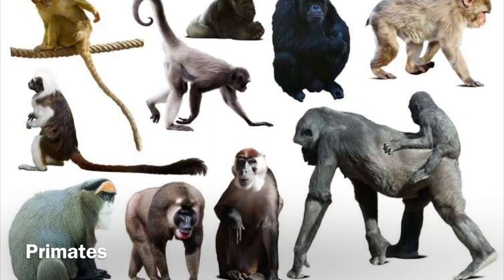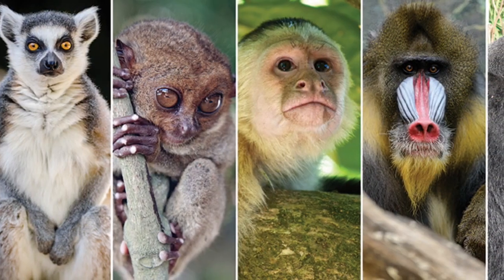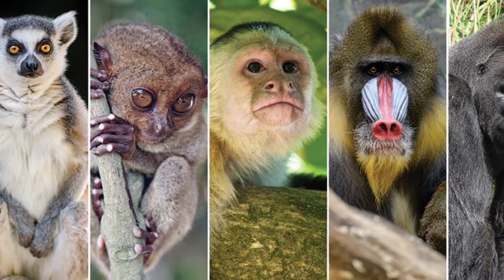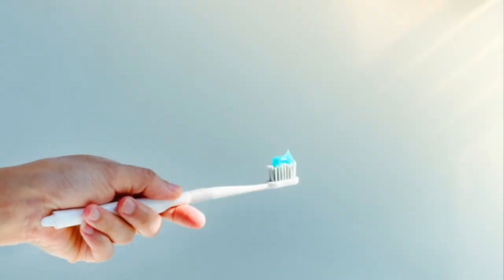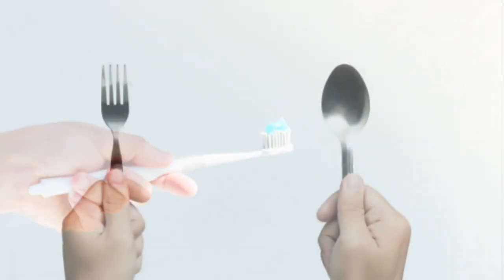Most primates like humans, apes, chimpanzees, and monkeys — even some other animals — have opposable thumbs. Having opposable thumbs helps in grasping things more easily, picking up small objects, and eating with one hand.